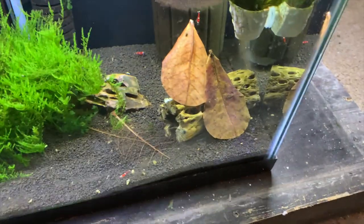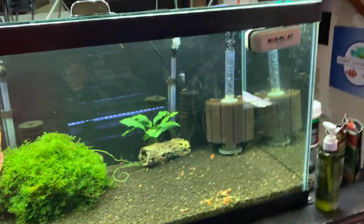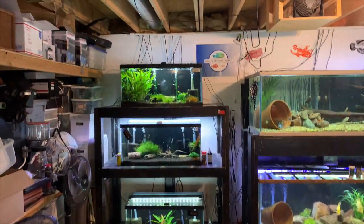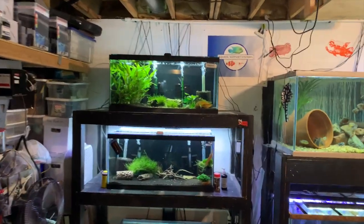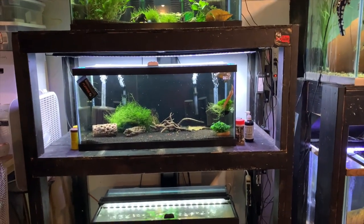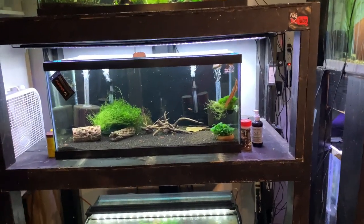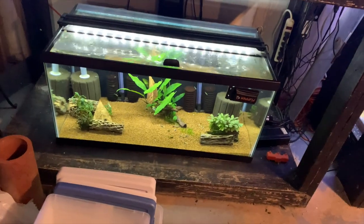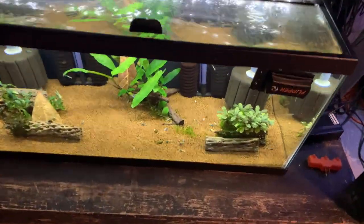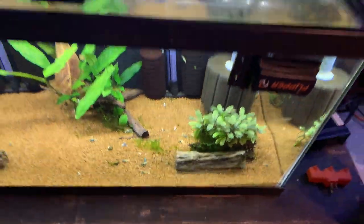Down here are the super crystal reds — you can see a couple out. I should have put some shrimp food in before I started filming. They love the old Shrimp King Complete. Over there I did the same thing — three 40 breeders. Got rid of the 75 on top, that was where the lone male trimac was — he's gone. I had three 20 gallon grow-outs for fry, not interested in raising fry so I got rid of those, and then there was a 75 down there that the convicts were in most recently.